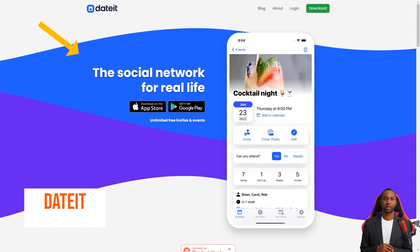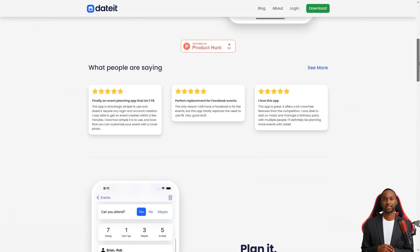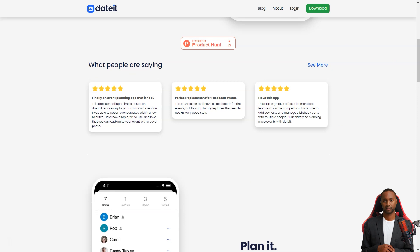Welcome to Dated, the most fantastic app for simplifying RSVPs and event planning. Whether you're planning a wild and crazy bachelor party, a formal prom, a beautiful wedding, or just a simple hangout with friends, Dated makes it all a breeze. With its easy-to-use interface and powerful features, event planning has never been so effortless.